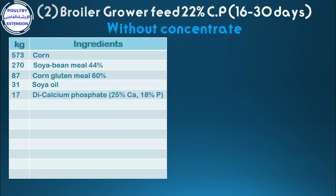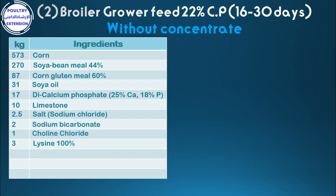17 di-calcium phosphate, 10 limestone, 2.5 salt, 2 sodium bicarbonate, 1 choline chloride, 3 lysine 100%, 1.5 DL-methionine 98%, 2 vitamins and minerals premix. Total: 1,000 kg.